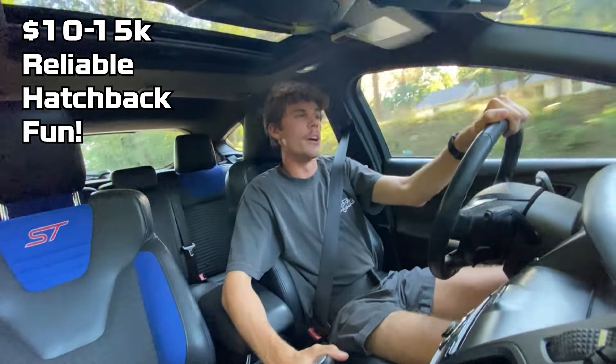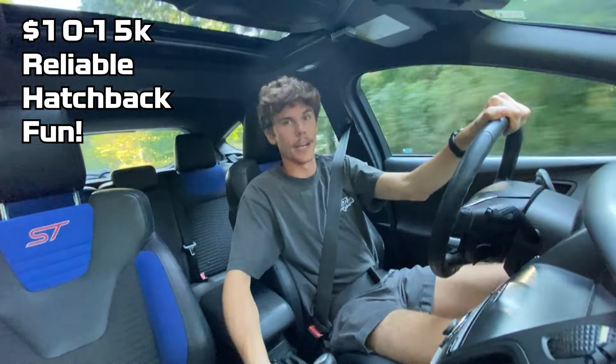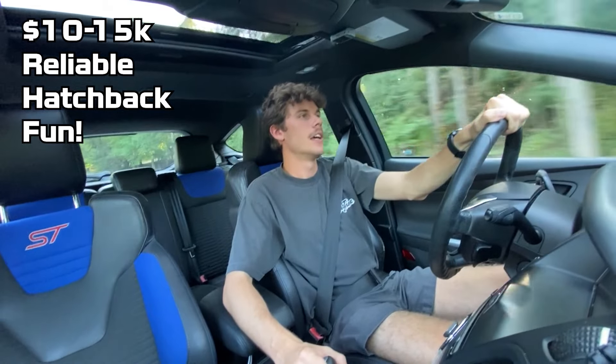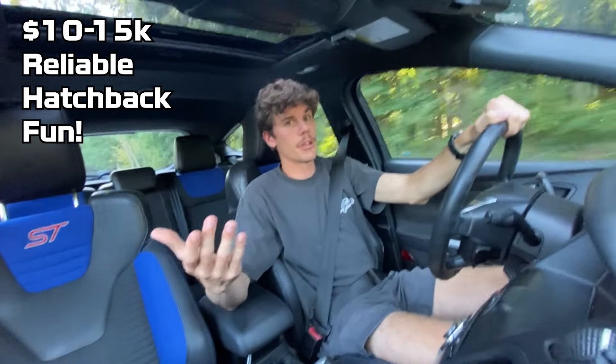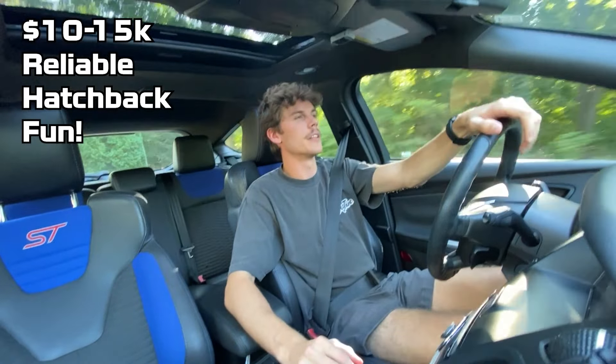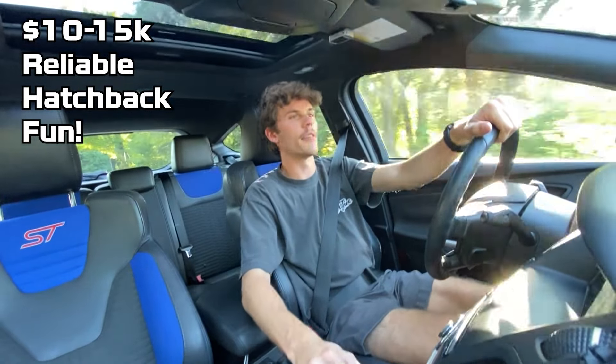I needed something that was fun. At the end of the day I'm a huge car guy, so I really didn't want to be rolling around in something like a Honda Accord. Even though that would be a great daily for most people, I wanted something a little bit quicker and a little bit more on the fun side of things.